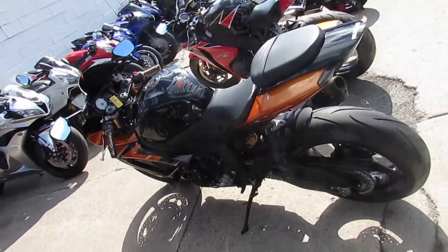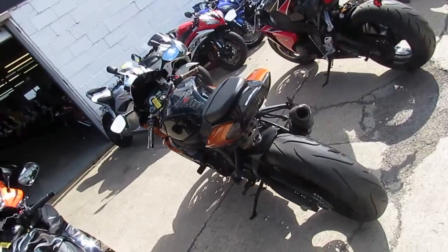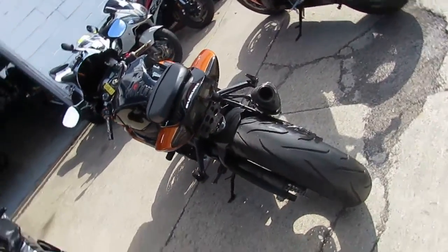It's been inspected, all the fluids have been changed, and it's ready for you to tear up the streets — and look good doing it — at only $5,999.